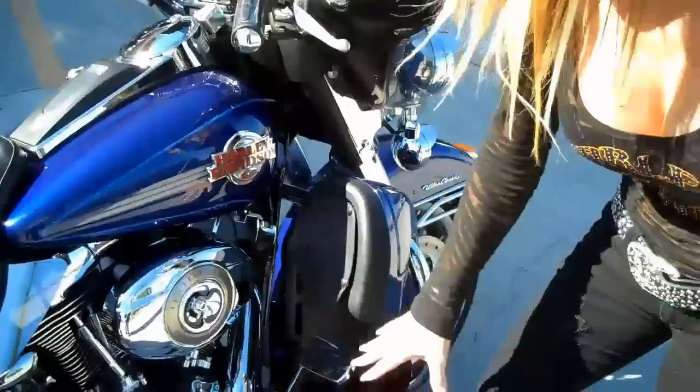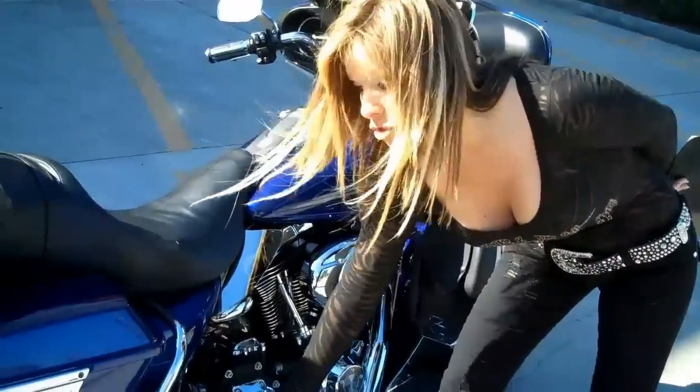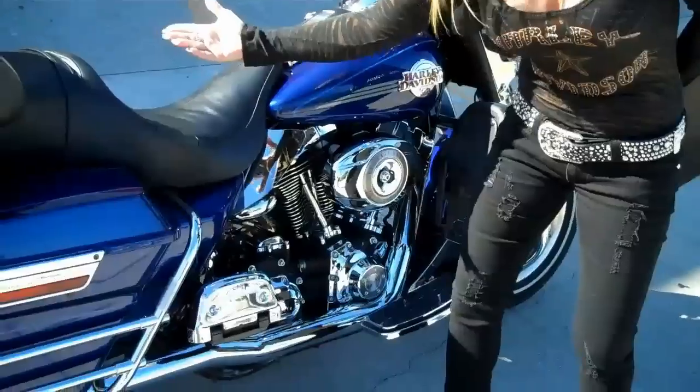You've got the chrome driver floorboards and brake pedal with coordinating passenger boards, making it more comfortable for your passenger.